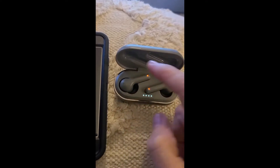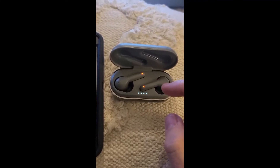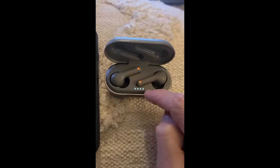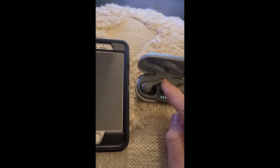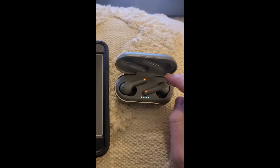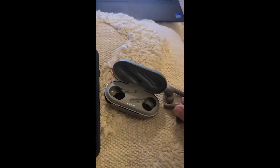Whether you have Bluetooth earbuds like this, Bluetooth headphones of a different sort, or even a Bluetooth speaker, this is all basically the same process. If they come with a case, the case gives the indication of charge. You want to make sure that when you're getting ready to pair your Bluetooth device with your phone, it has a good charge — if not full, at least mostly charged. In the case of the earbuds, I'm going to take them out of the case. Taking them out signals that I'm going to use or pair them. When they blink red and white like that, they're ready to pair.